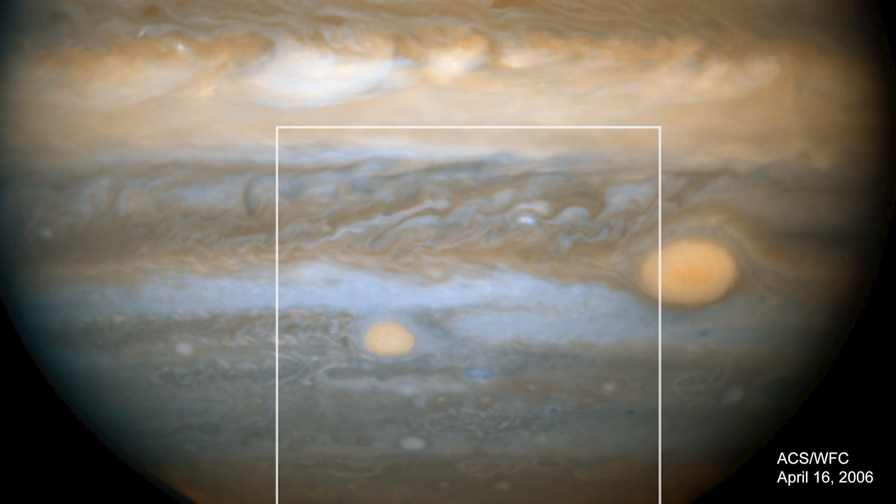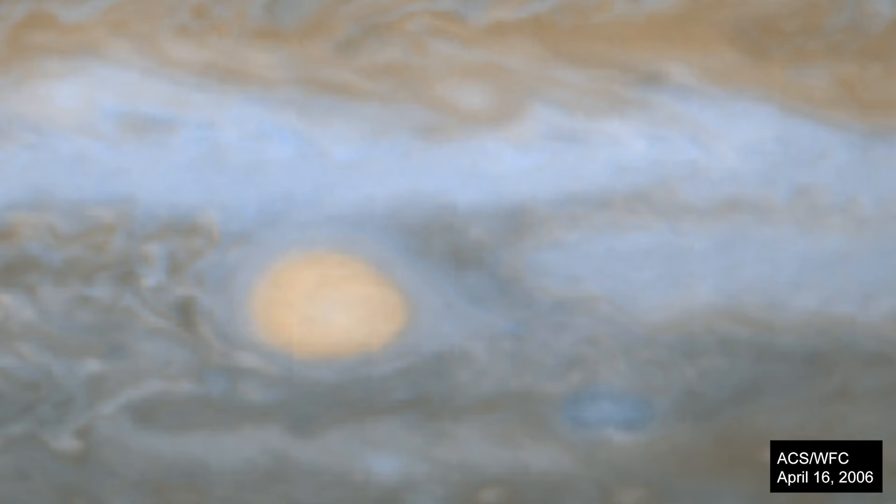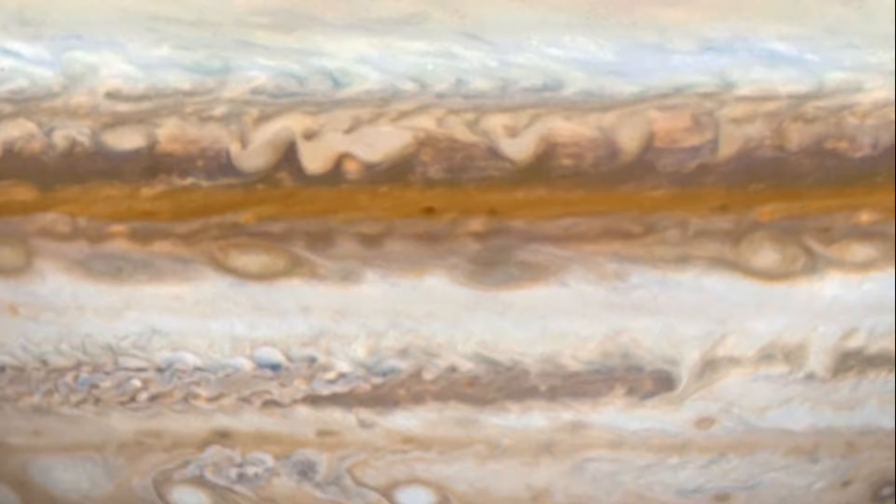The source of its red color is unknown, but may involve a range of chemical compounds – sulfur, phosphorus, or organic material. Staying in their lanes but moving in opposite directions, Red Spot Junior passes the Great Red Spot about every two years.